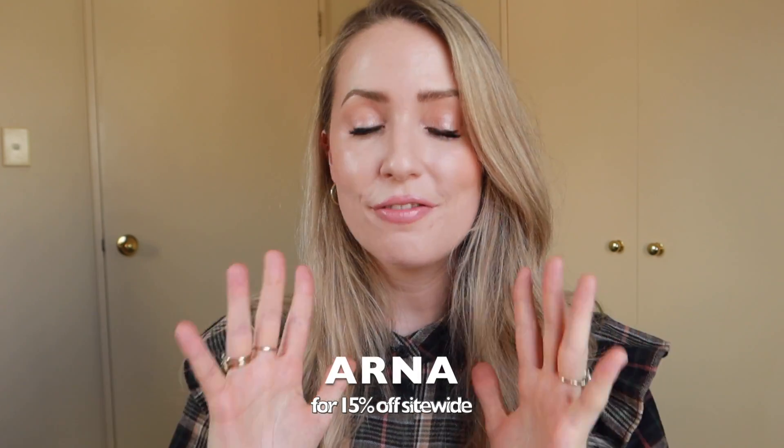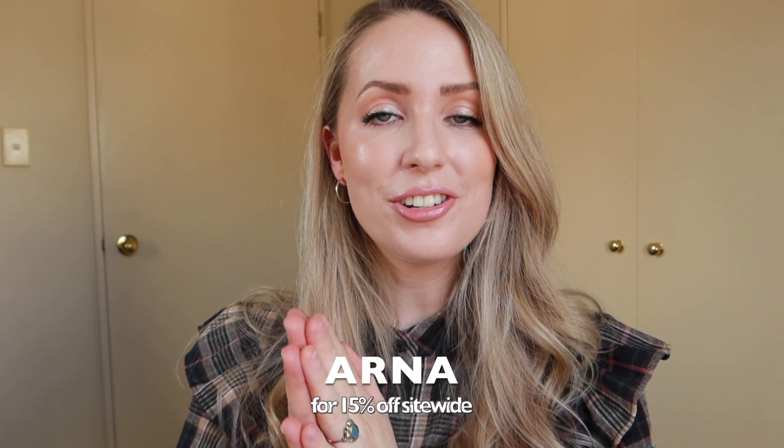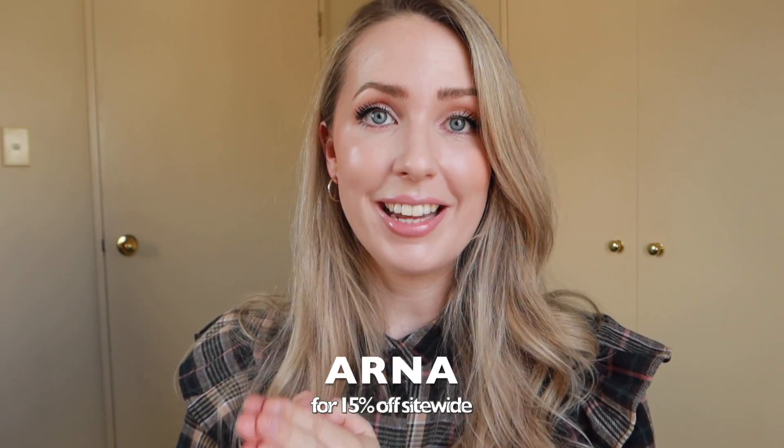I do of course have a coupon code - it is just ARNA - it will get you 15% off anything on the Nordgreen site. I do encourage you to check out the new Autumn Winter Collection; I'll have a link directly to it at the top of the description.